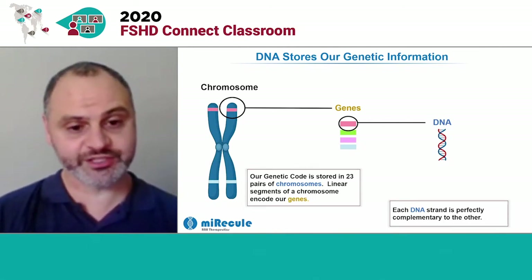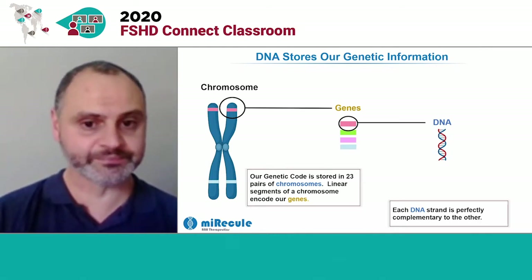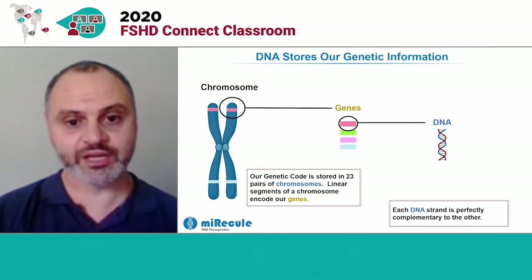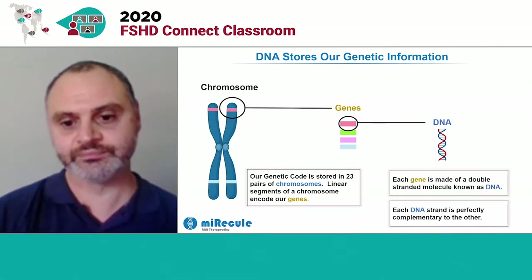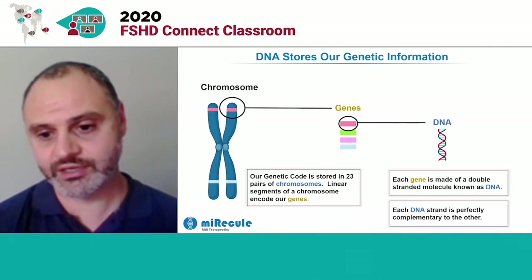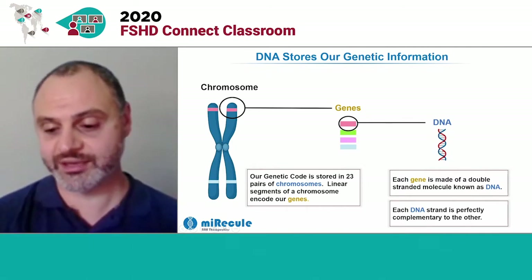Our genetic information is stored in 23 chromosomes in every cell in our body, and that contains information to build our bodies. That chromosome is organized into small linear regions we call genes, and our genes and chromosomes are composed of long, double-stranded DNA molecules. Each DNA strand is complementary to another strand so that the information in each strand is contained in the other strand, and they can be copied.